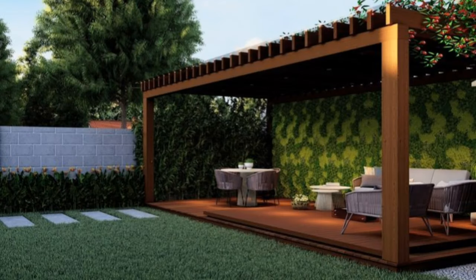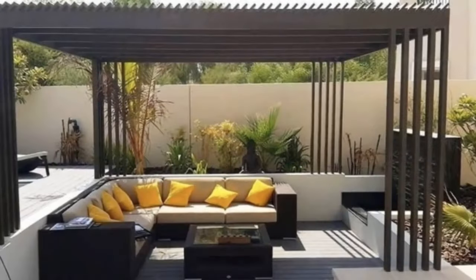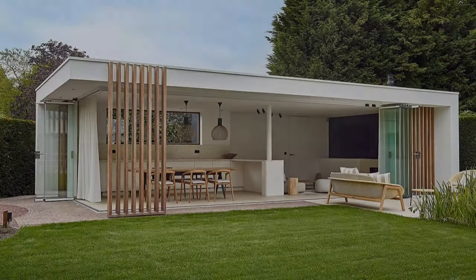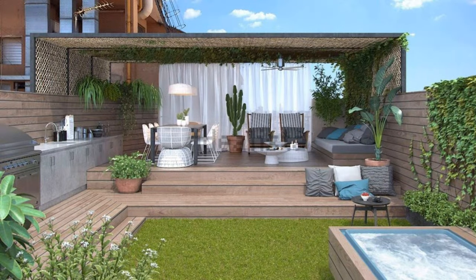Add an outdoor bar to your backyard patio so you can spend warm summer evenings kicking back with a cool beverage. Though this patio idea might seem luxurious, you can easily put together a DIY version using cement blocks and wood boards. Add outdoor chairs or stools and counter height and an umbrella to complete the setup.